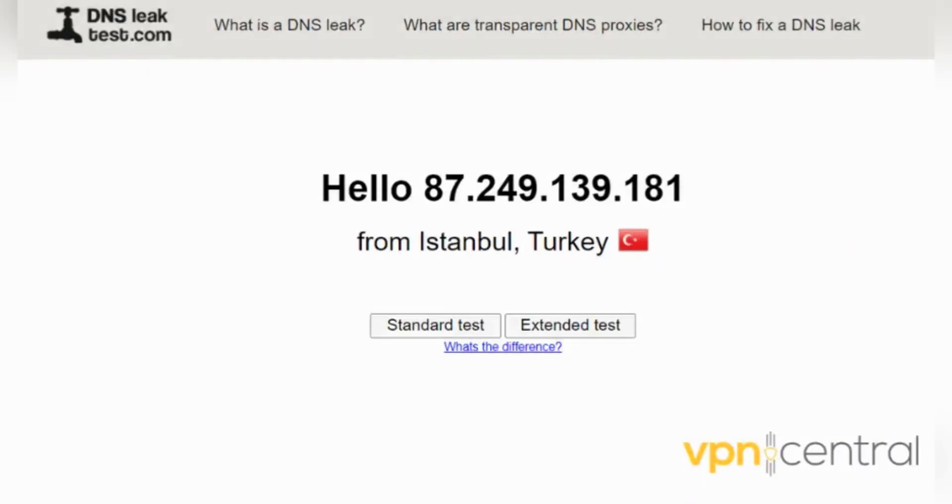Also, some users are able to get a number but their account or number is suspended within a day, even for paid users. This is due to recent app updates. Unfortunately, the suspension issue requires updates from the Next Plus team.